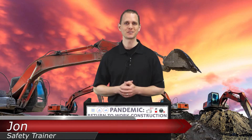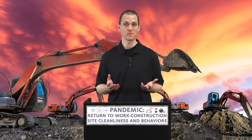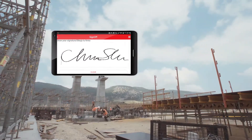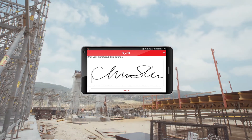Hello and welcome! I'm John, your safety trainer, here with today's lesson about cleanliness and behaviors for construction sites when returning to work after a pandemic. Before we begin, remember to sign off on your mobile device or online to receive credit for this training. If you feel the need to pause this video at any time to have a discussion, we encourage you to do so.